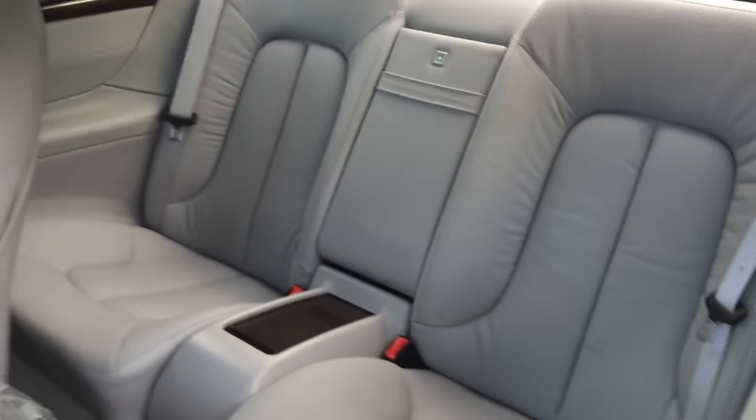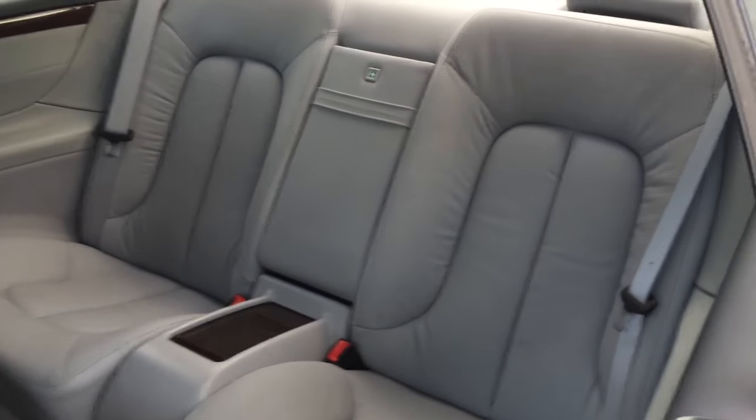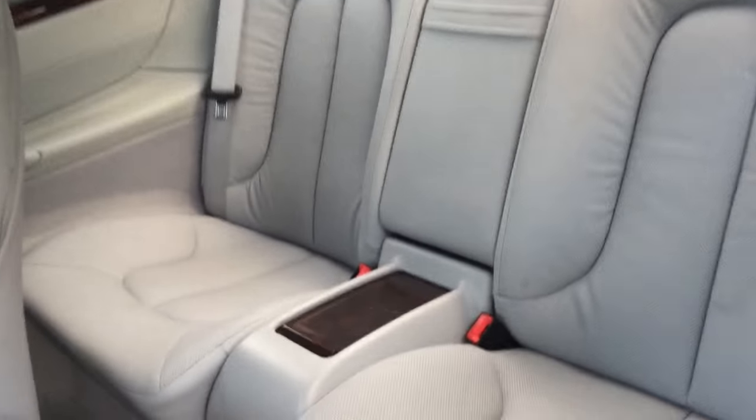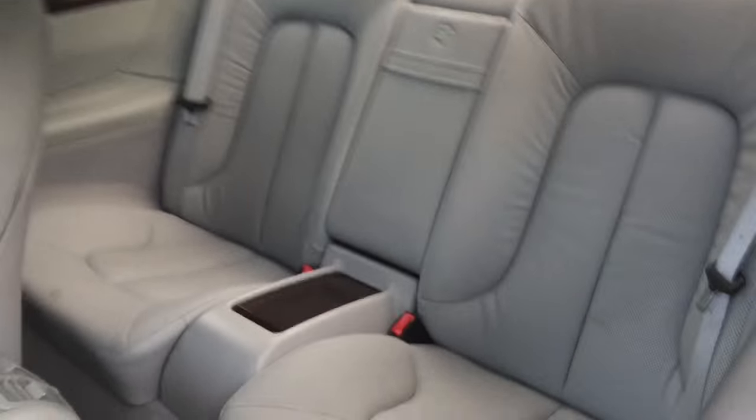There's a beautiful chrome seat release. In the back, you have room for two mid-size adults — you don't have to be tiny to get back there. Very comfy, very nice. You've got seat heating and window controls back there. People in the back would be pretty happy.